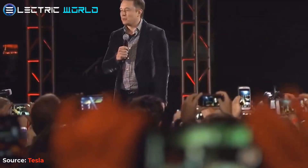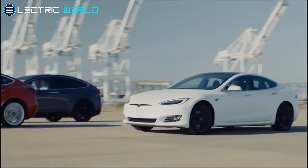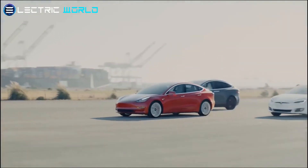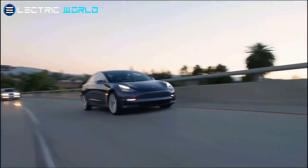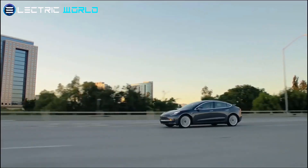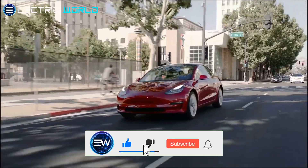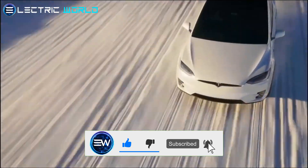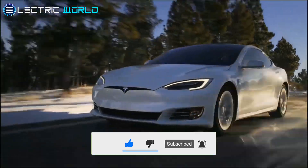That was all for today's latest Tesla news. Thanks for watching. If you want to continue learning about Tesla's next projects, Elon Musk, or electric vehicles, we've got two more video options on screen for you. Don't forget to give a thumbs up if you liked the video, and subscribe to our Electric World channel for daily content just like this.